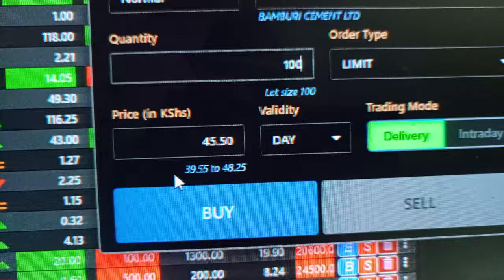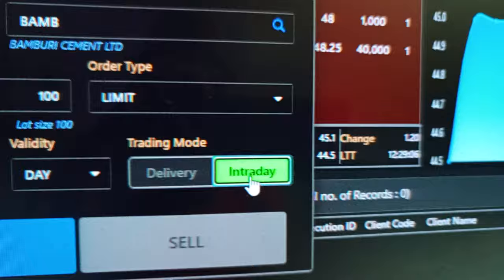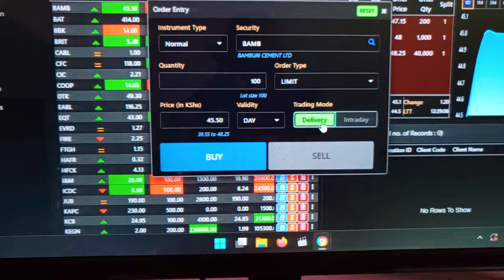The 39.1 shown here is called a 52-week range — this is how it has been fluctuating. After you've done that, you come to a position where it says 'Delivery' and 'Intraday.' Intraday is when you buy shares, trade them today, make money today, and it's credited in your account today — you can withdraw your money today. When it comes to Delivery, this is where you buy shares, keep them for a longer time, and access them in future, not today. You click Intraday or Delivery depending on your preference.